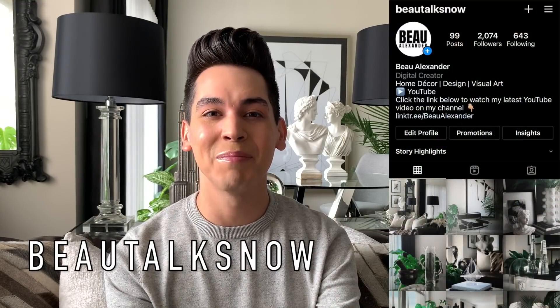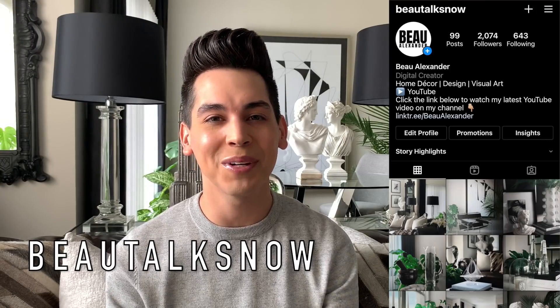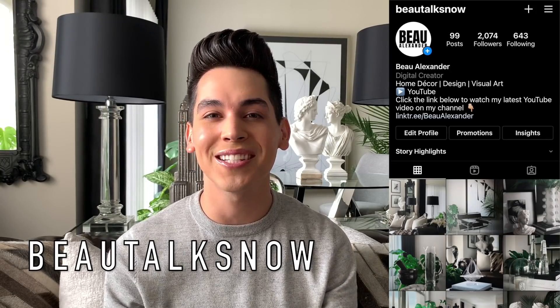If you're new to my channel, be sure to subscribe down below. Leave me a comment, chat with me, and give this video a thumbs up to let me know that you're enjoying my channel and the content that I put out weekly. And don't forget to follow me over on Instagram at botoxnow — I post pretty frequently and that's where you'll find more of my home decor and styling inspiration.